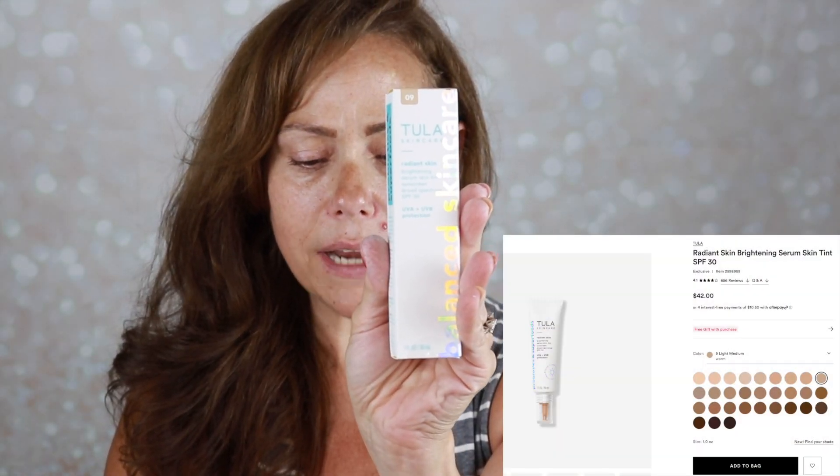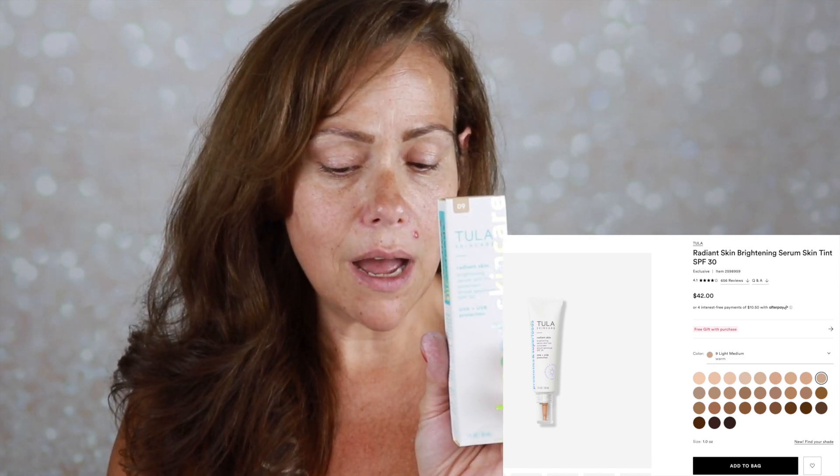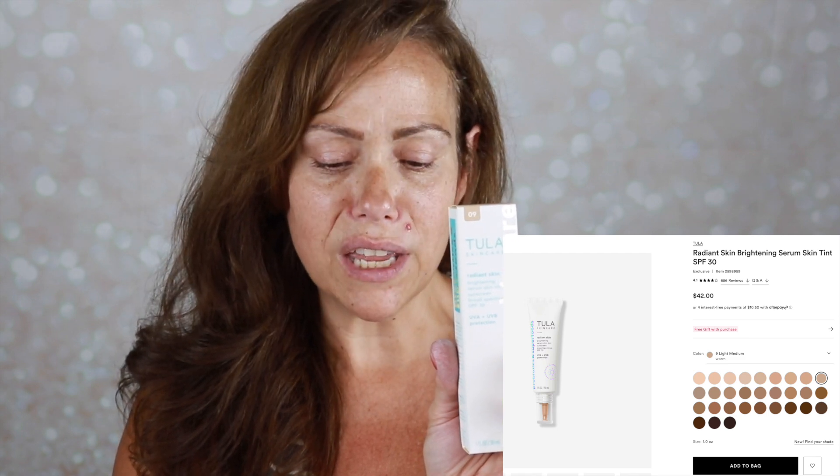The first thing in my box is the Tula Skin Care Radiant Skin Brightening Serum Skin Tint SPF 30 in 09 Light Medium Warm. Retails for $42. Billed as light to medium coverage, it's packed with skin-loving ingredients. The only thing on my face right now is a little bit of brow pencil and of course my skincare. I'll list and link everything in the description box below, including information about BoxyCharm and any other products I put on my face. Some are affiliate links, so if you use them I get a small commission — thank you so much for supporting me and my channel.